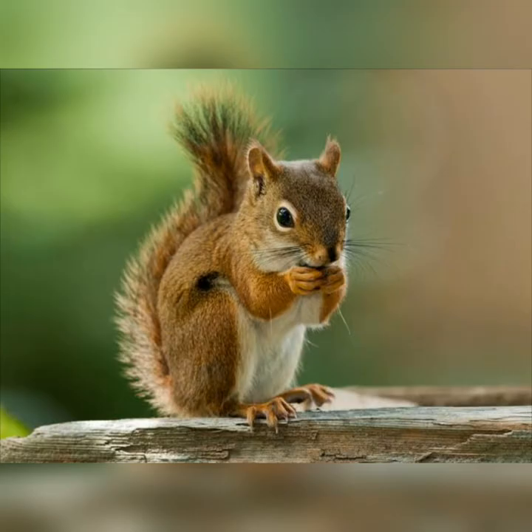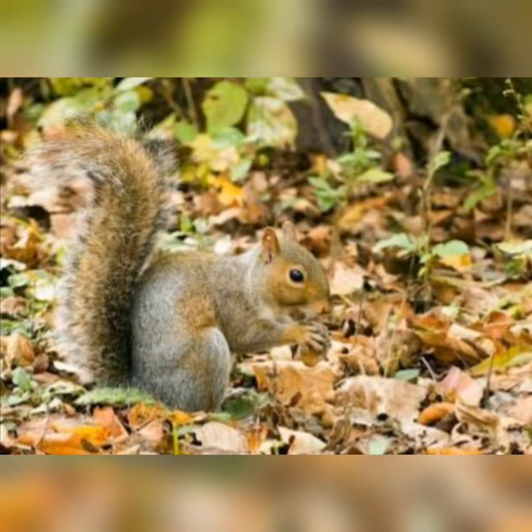Can you remember I told you that when the weather starts getting colder, squirrels scurry around and they look for acorns and nuts and they take them back to their nests in the trees? And they keep a store of food there for the whole of winter so that they don't have to leave their nests.